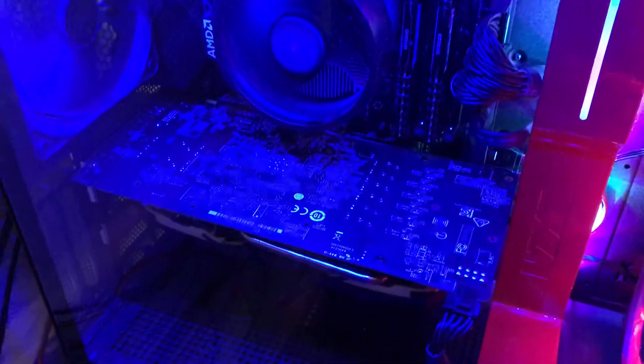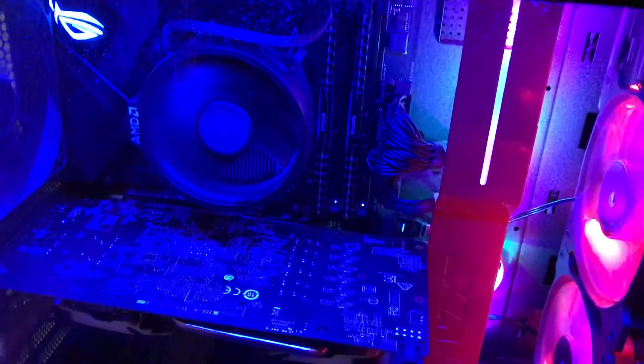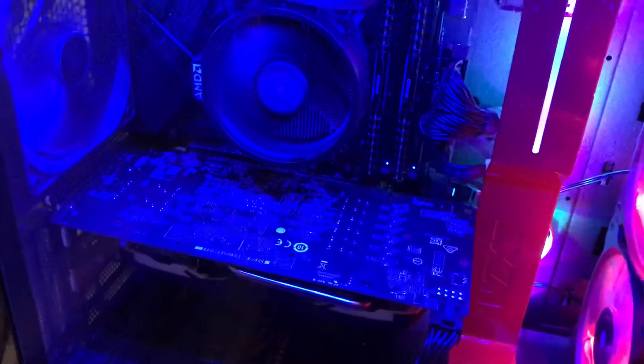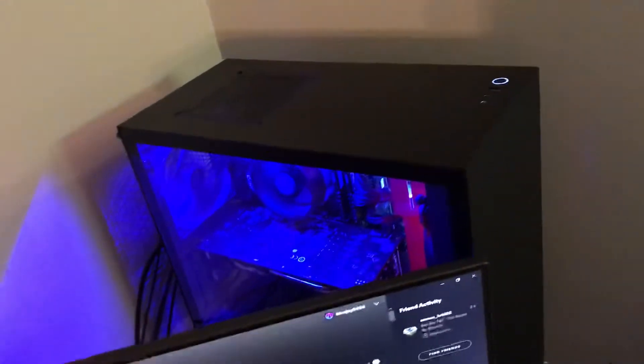I originally thought about putting my PC on the shelf but it's too big, so it's up here. I'll put my specs in the description. They're nothing crazy right now — I'm planning on upgrading soon. My CPU is a Ryzen 5 2600 and my graphics card is an MSI Radeon RX 580 8GB. My case is an NZXT H500i.